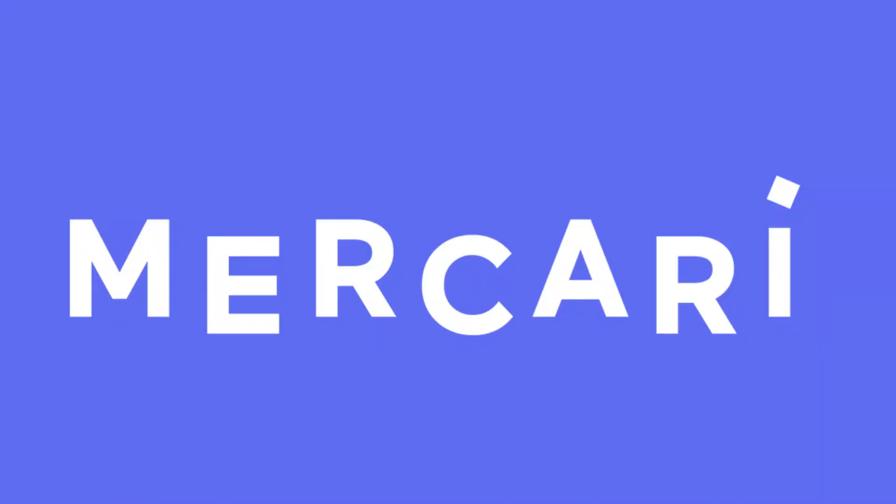Today we're going to be handing over to the Mercari app to do some Funko shopping for some amazing collectors here in the community. Let's see what we can score for a great deal. Here we go.